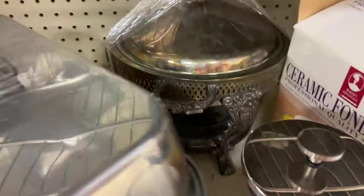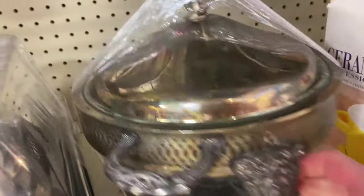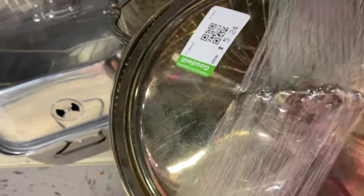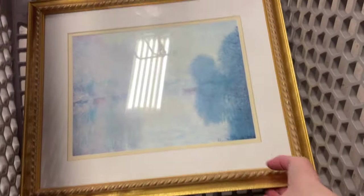My mom actually has one of these — I call it a muffin warmer because we always put mini muffins in it and put a little Bunsen burner at the bottom. But I really did not think this was real — it didn't have a marking anywhere. Treasures so far.